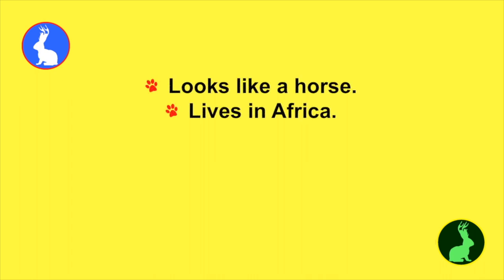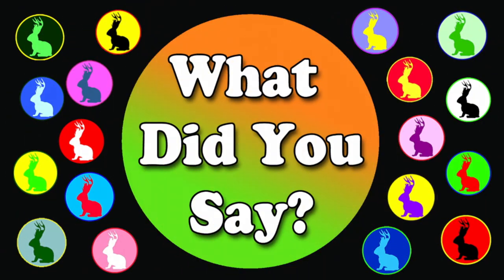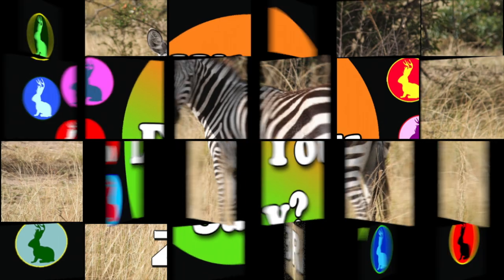This next animal kind of looks like a horse, but it lives in Africa. And it's different than a horse because all of these animals are black and white. They live in herds. I guess by now you've figured out that I'm talking about a zebra.